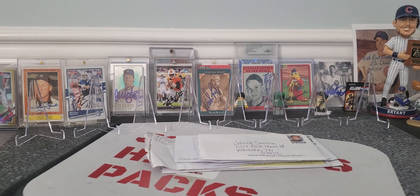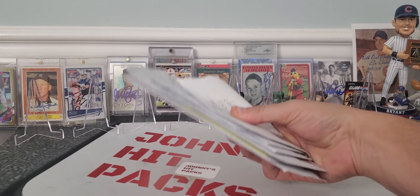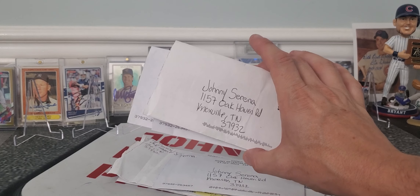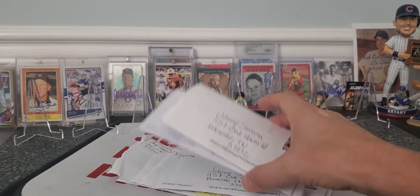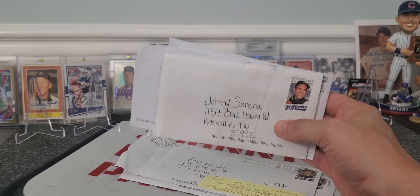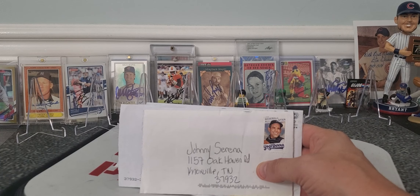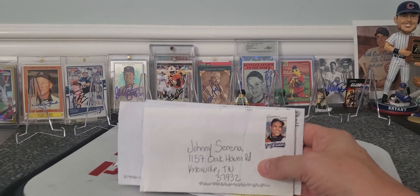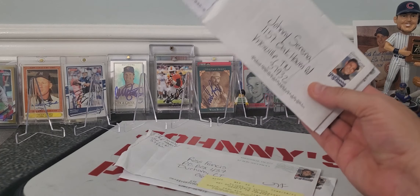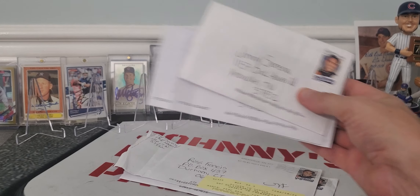What's up everybody? Welcome back to another video. Johnny coming at you with another video of some TTM returns. For those of you that don't know, TTM stands for Through the Mail Autographs. I send out multiple requests a week for athlete autographs — baseball heavy, but I've been branching out to everything from tennis to racing, hockey, you name it. This has been a fun, addicting hobby, and I am so glad to have you guys along. I always look forward to reading your comments about what autographs were your favorite. Let's get to it.